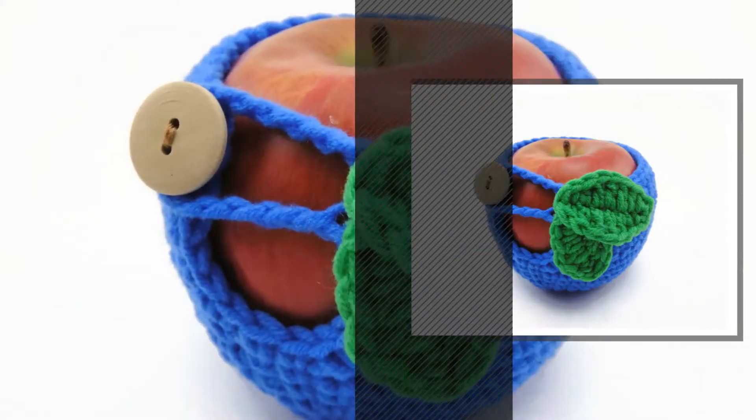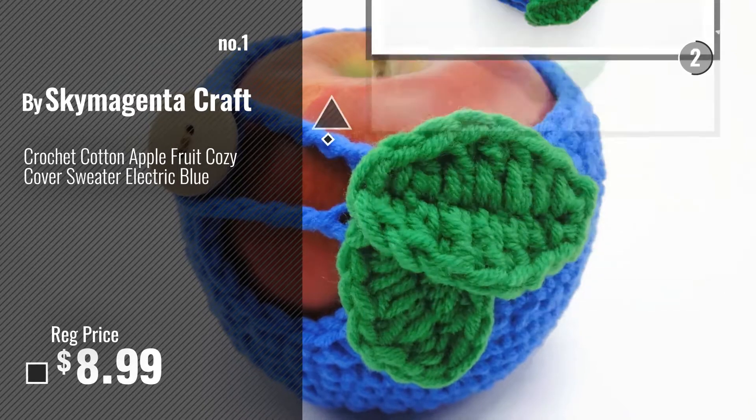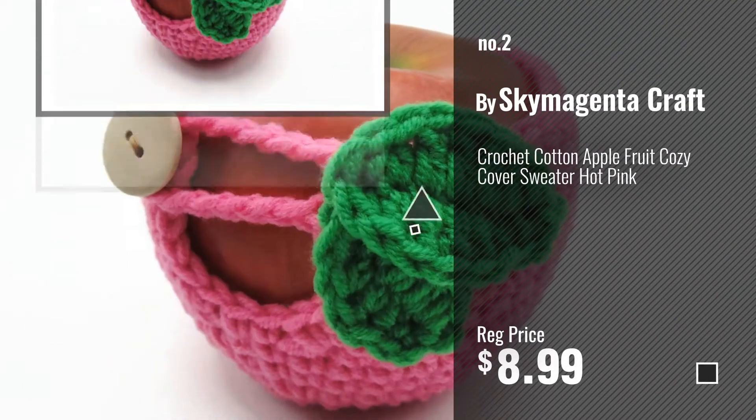Number 1, Most Popular, by Sky Magenta Craft. Watch this video, choose your favorite. Number 2, Another Great Product by Sky Magenta Craft.